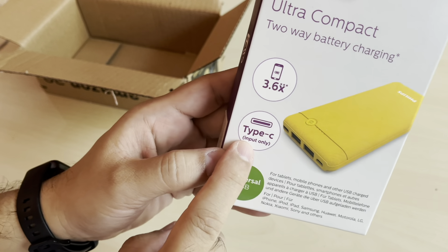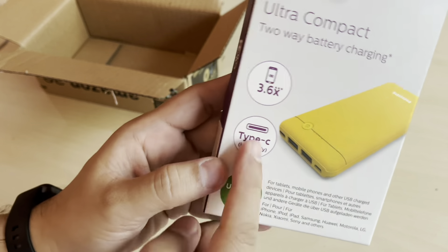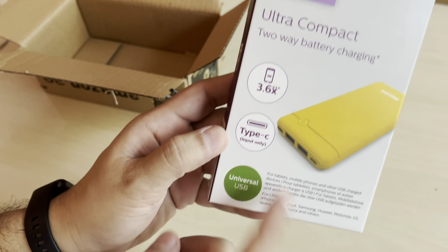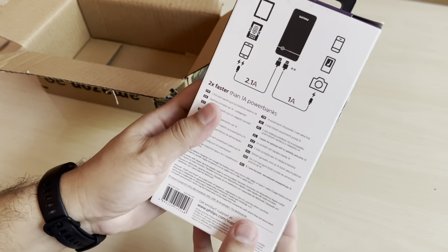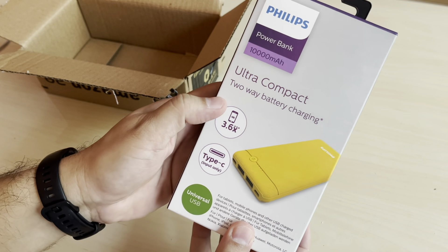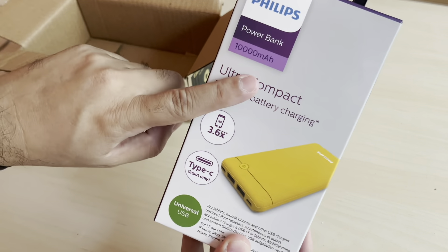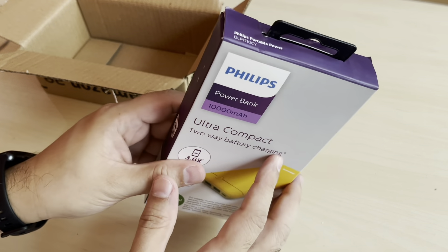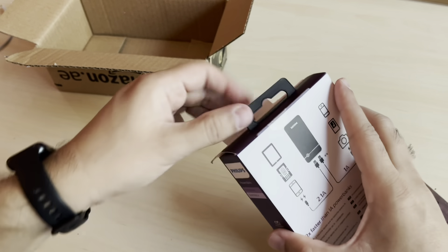It says that you can charge your mobile phone 3.6 times. It has USB Type-C charging as an input, which I liked very much because my current battery pack doesn't have it - you can only charge the cable with iPhone. USB Type-C is popular so that's a great feature. In 39 dirhams, it's a very good purchase. Black was available but out of stock. The blue one was about 49 dirhams but I didn't like the blue color - yellow was okay.